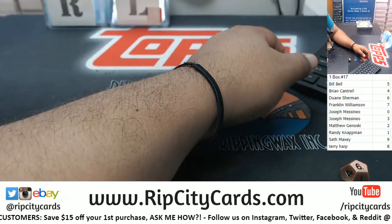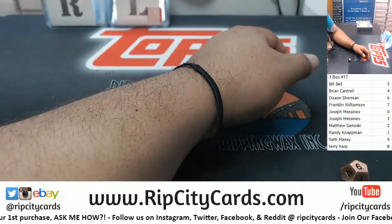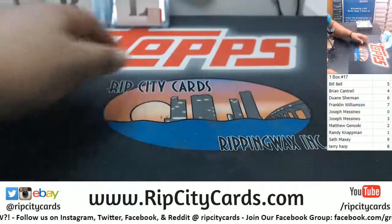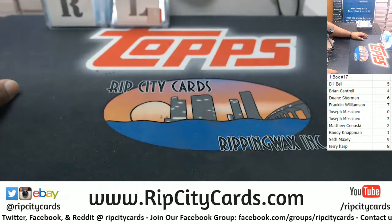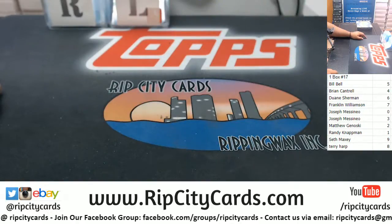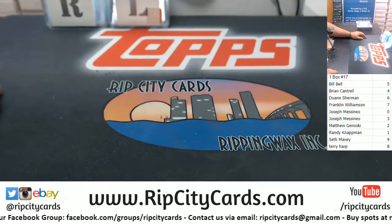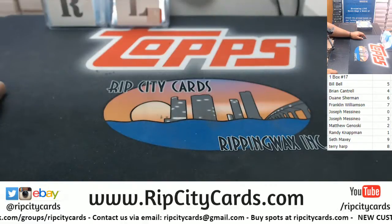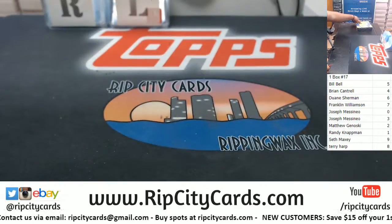There it is. Bill with the number five. Brian with the number four. Dwayne number six. Franklin number seven. James with the number zero — and note: all redemptions go to the zero spot, keep that in mind, even if it is a known one-on-one. Redemptions automatically go to the zero spot. Matt G number two, Randy with the number one, Seth the number nine, and Terry the number eight. Here we go!